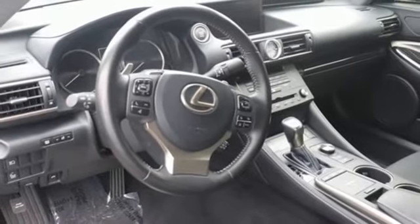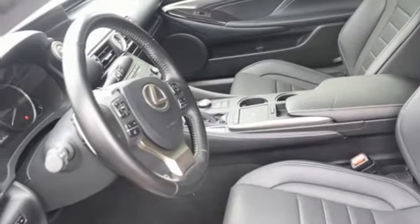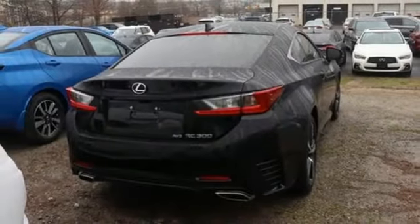Dual zone climate control, AM-FM satellite radio, front heated bucket seats, doors and push-button start proximity key, and V6 engine.